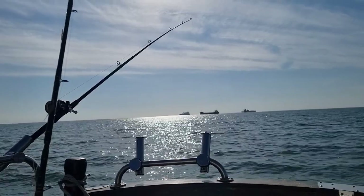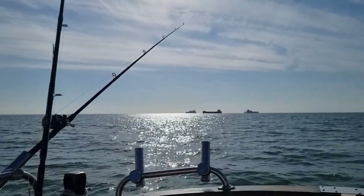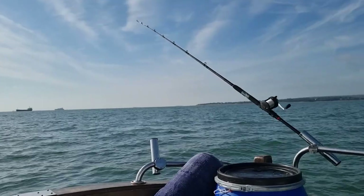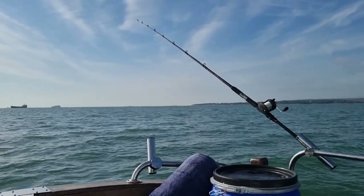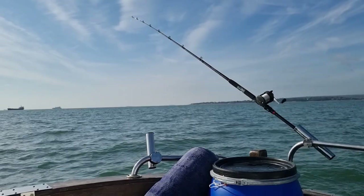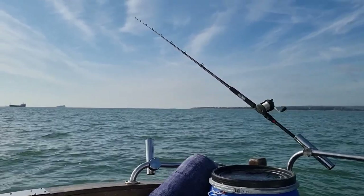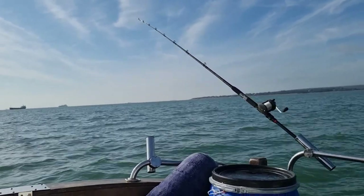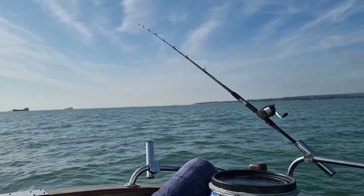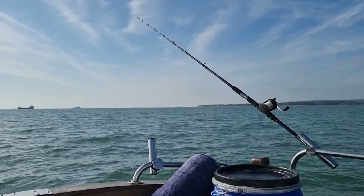Nice little bite, but it happens — something takes the bait, feels the hook, spits it out and you miss. Just a little nibble on the squid. I'm going to give it five more minutes here and might head out a bit further into deep water, try and do the high tide drift. But we'll see how it goes — it's a good day and there's no rush, plenty of time to kill.